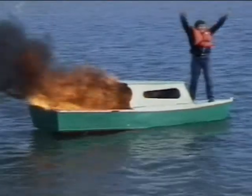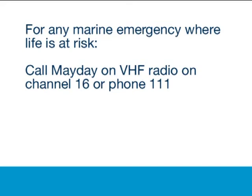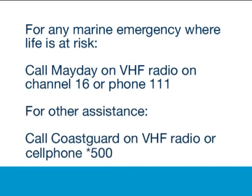Coast Guard is on call for marine search and rescue and to provide weather information and other forms of assistance at sea. For any marine emergency where life is at risk, call Mayday on VHF Radio Channel 16 or phone 111. For other assistance, call Coast Guard on the VHF Radio or on cell phone, the number Star 500.